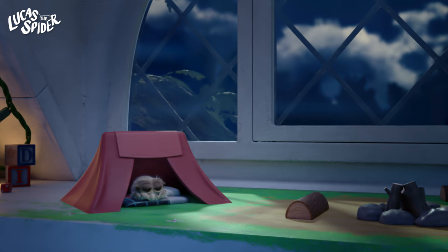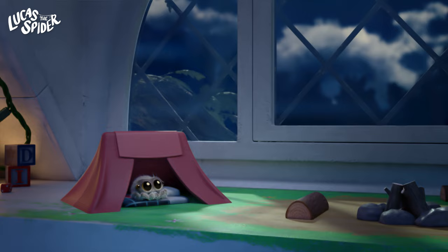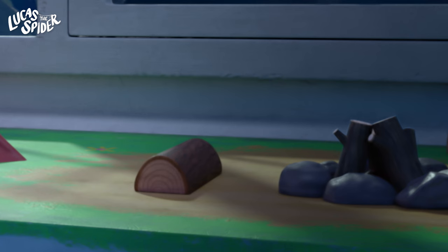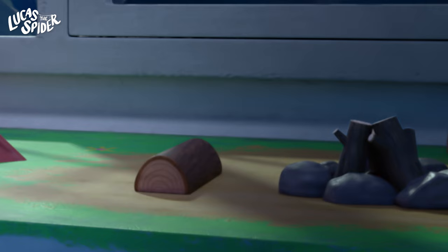Lucas is trying to sleep, but he just isn't tired. When I'm trying to fall asleep, I try counting sheep. I don't see any sheep around here, but I do see something else. I spy something brown. It's round and made of wood, and you use it in a campfire. That's it — it's a little log! You're such a great spy-er! I think that log isn't just a toy, but it's the perfect size for Lucas.